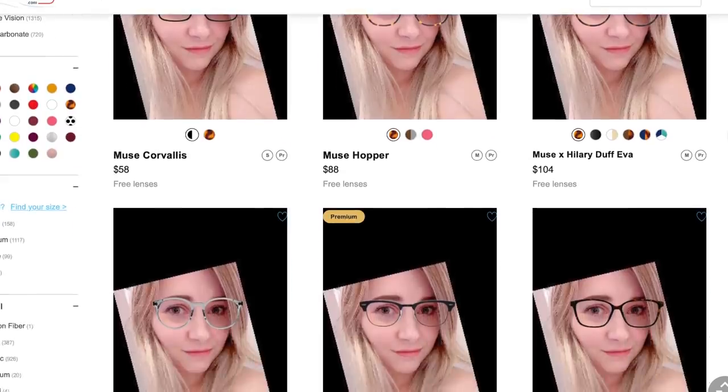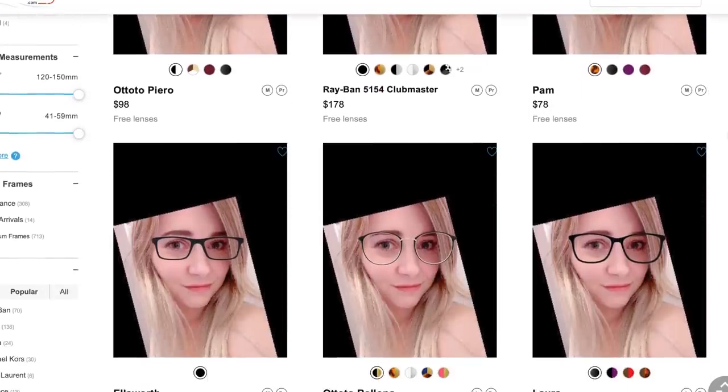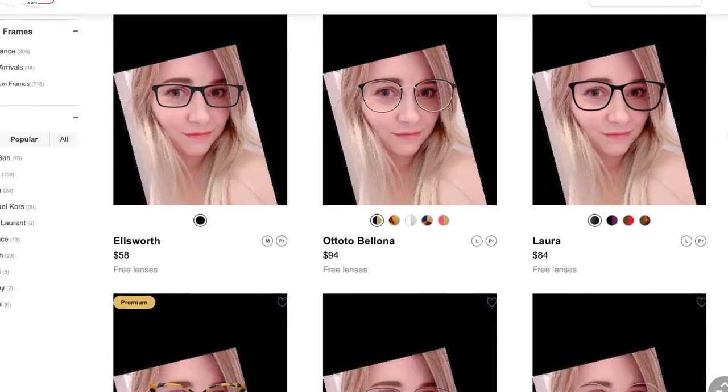I've been getting lots of questions about the sweaters I've been wearing — you guys have been wondering where I got them. Glasses USA was kind enough to sponsor this fashion video today and they've sent me a box of five pairs of glasses. Unlike shopping for clothes online, shopping for glasses is awesome because they have a tool where you can try on the glasses before you order them, so you know what they're going to look like and you won't be disappointed when you get them in person.